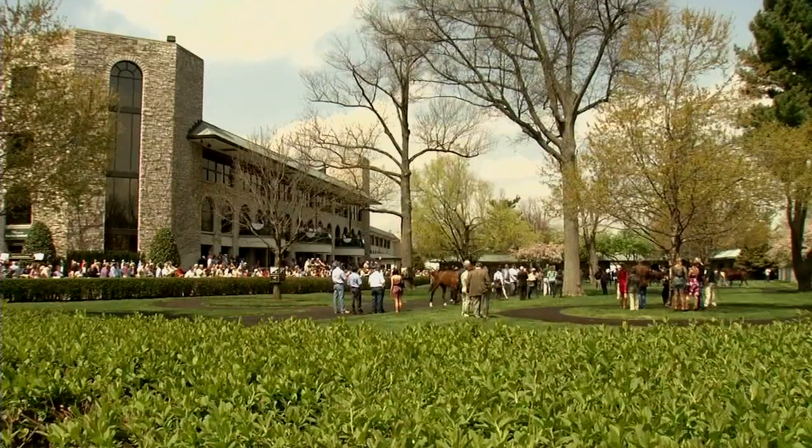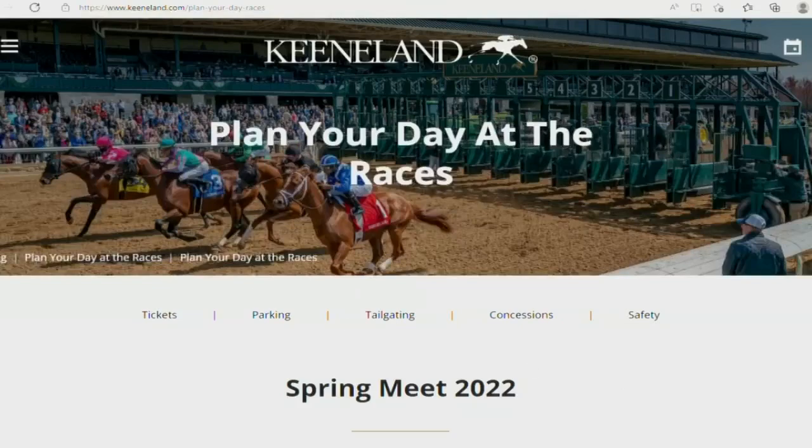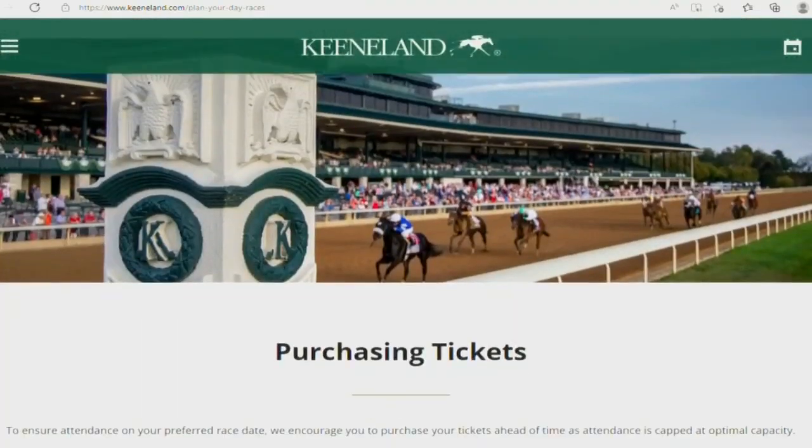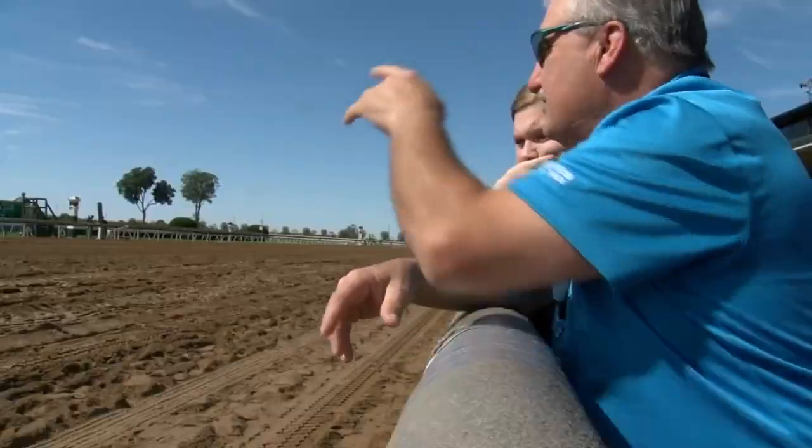To help fans navigate their trip to the historic grounds, Keeneland launched a new patron experience guide that takes you step-by-step through what you can expect — all of the information you need to know, where your particular ticket is, if there's a dress code involved, and the parking. The meet kicks off with a bang — well, rather a bell.